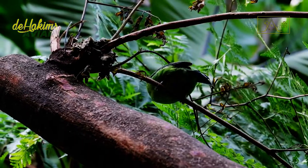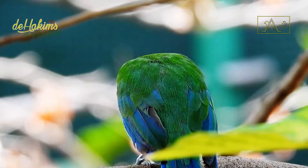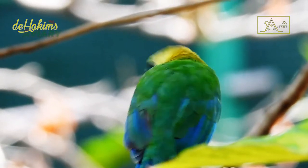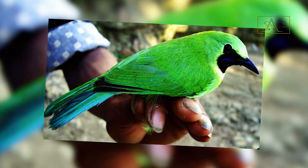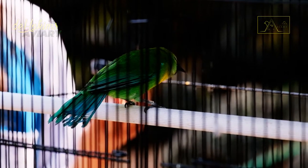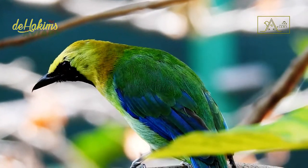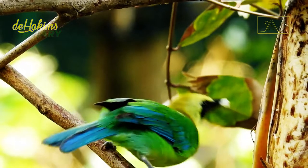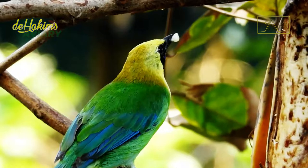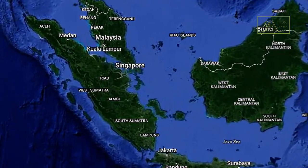The blue-winged leaf bird consists of eight subspecies, each inhabiting a different region and country. Not everyone recognizes Chloropsis molluccensis nigricollis, a bird typical of Java Island in Indonesia, as a subspecies of blue-winged leaf bird. If nigricollis is included, the blue-winged leaf bird has nine subspecies. The blue-winged leaf bird at Hakim's aviary belongs to Chloropsis molluccensis molluccensis, found only in Sumatra, Indonesia.